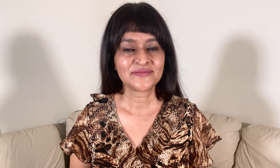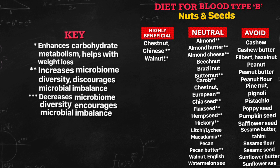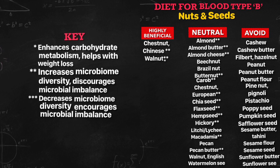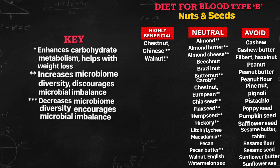The neutral list: almond, almond butter, almond cheese, beech nut, brazil nut, butternut, carob, chestnut European, chia seed, flax seed, hemp seed, hickory, lychee, macadamia, pecan, pecan butter, walnut English, and watermelon seed.